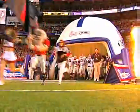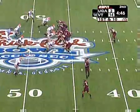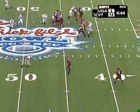Chick-fil-A Bowl is seen here on ESPN just prior to SportsCenter — 14th ranked Virginia Tech and Georgia. The Hokies had won 29 straight when scoring first, and they had a 14-3 lead.